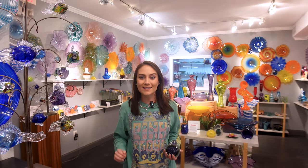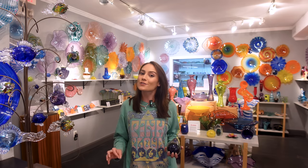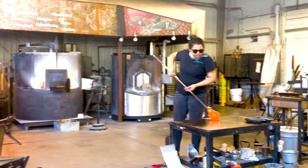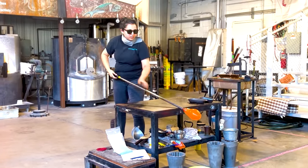Let's talk glass. Today, we're at the Morean Glass Studio, and we're about to join a glassblowing class. Have you ever tried glassblowing? It's an ancient art form that started in the first century in the Roman Empire. It's becoming an art form that is harder to find every day, and here in St. Petersburg, we have it.